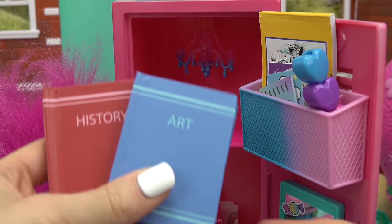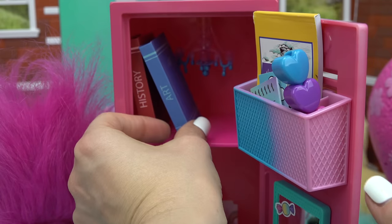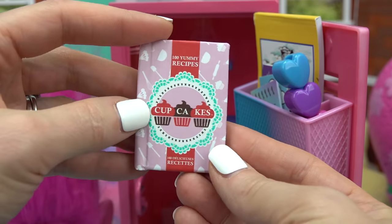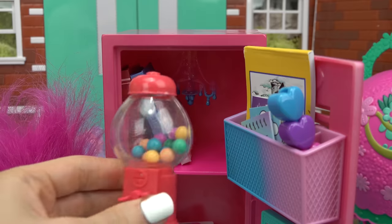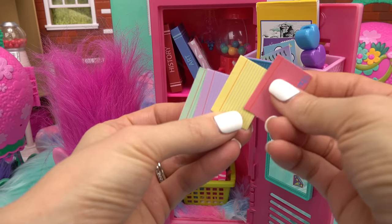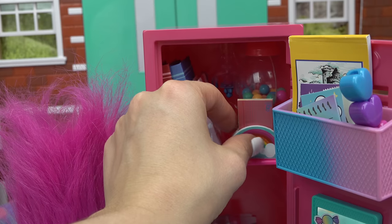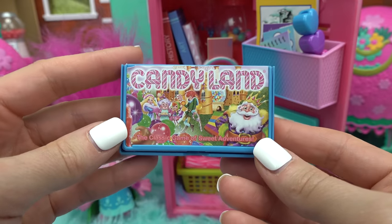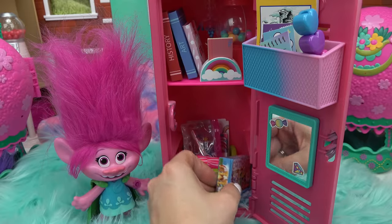Filling the top of the locker with class books — Poppy is taking art, history, and a cooking class. The cooking book shows she's going to make cupcakes. Poppy also has a gumball machine in her locker because she's fun like that. Next to the gumball machine go some colorful note cards. Poppy loves games, so she's also keeping a Candy Land board game in her locker.